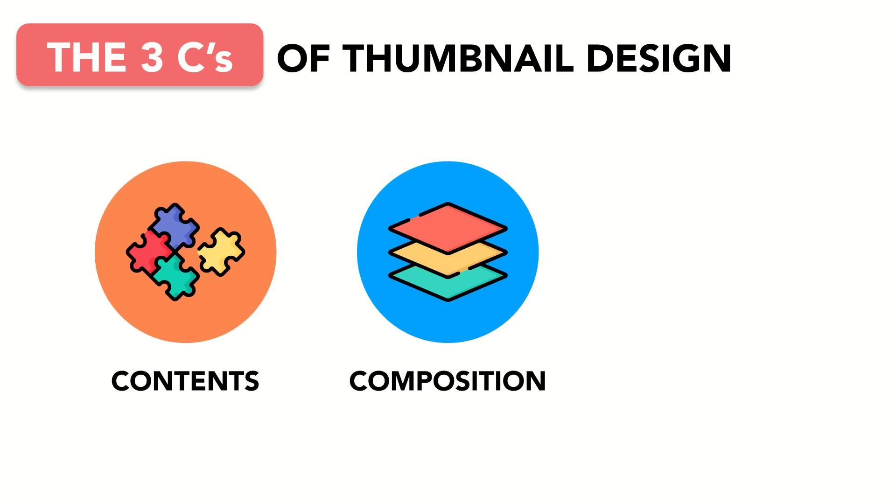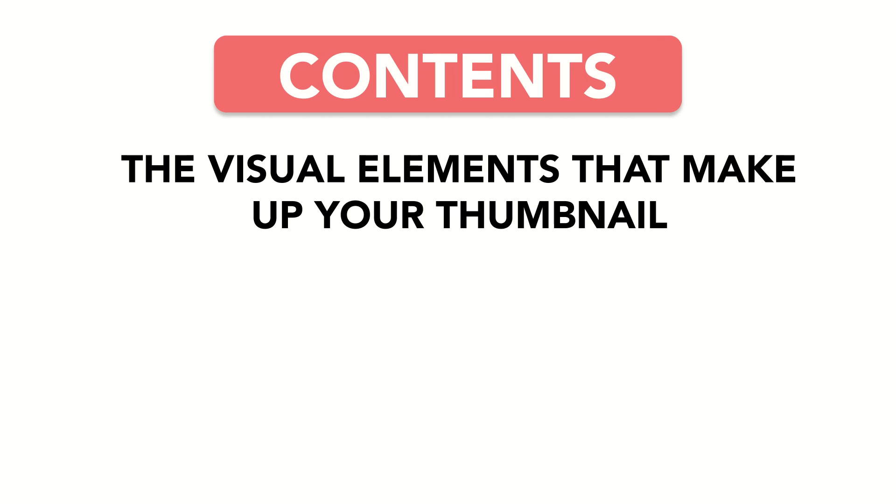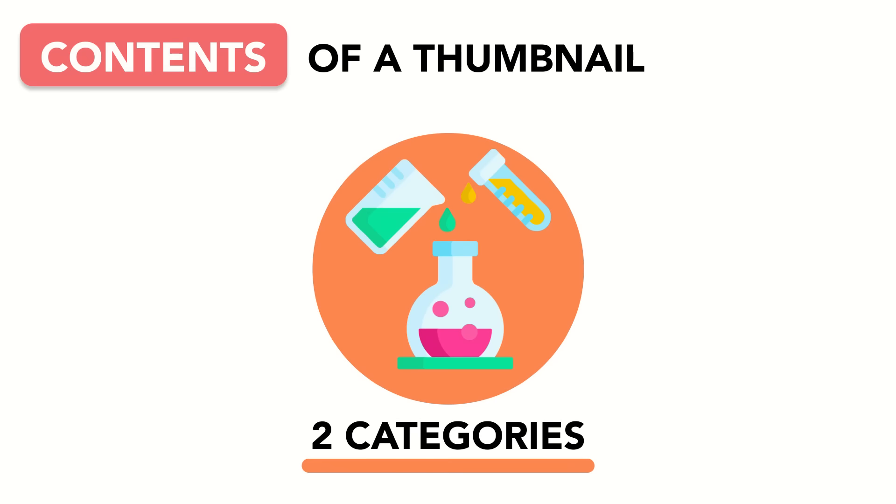The contents of your thumbnail are all of the visual elements that make it up — people, icons, graphics, backgrounds, and text. Essentially, it's the what of your thumbnail. How do you decide what to include? You include whatever you need to create your curiosity gap. Typically, these elements are broken into two categories: main characters and supporting characters.